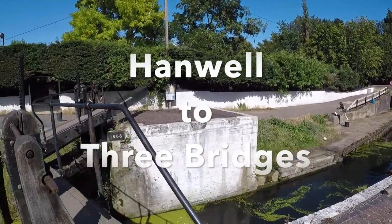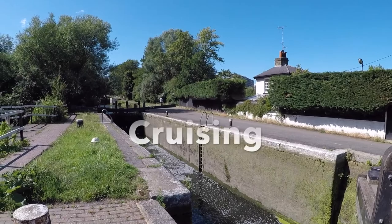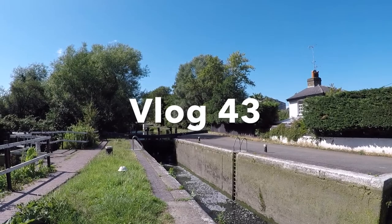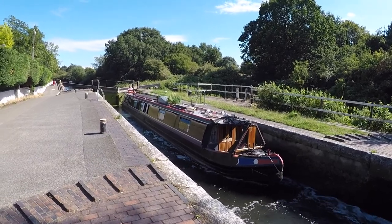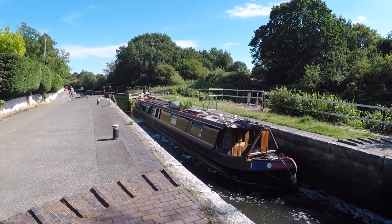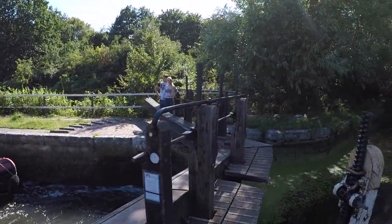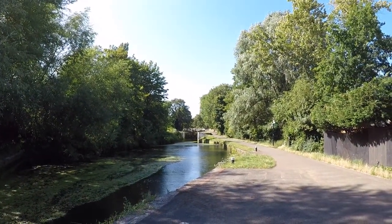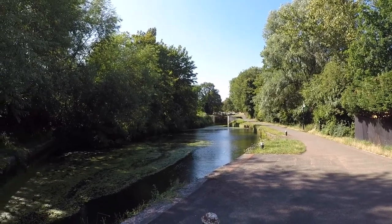This is the start of the Hanwell Locks. We're going up a flight of six, but it's broken up into two lots of three. Coming up now in the first of the flight of three — small pound, then another one, and the one we have behind now.